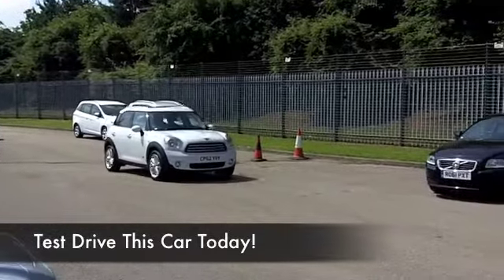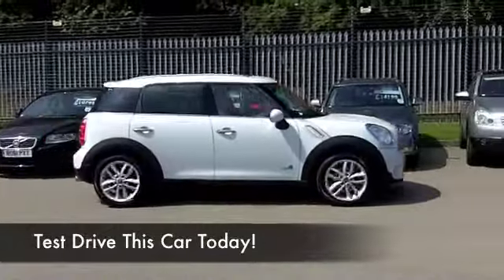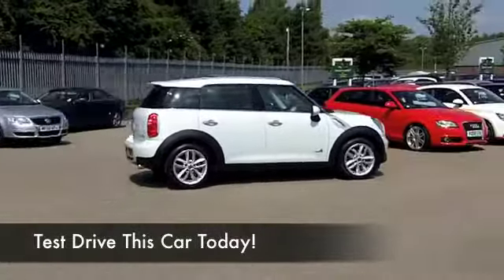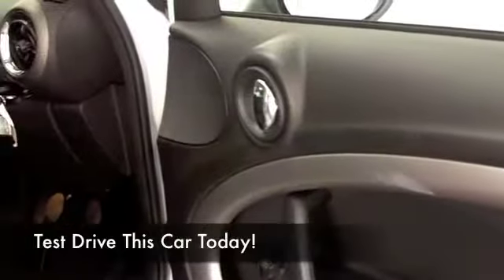Looking good in pepper-white. This has only about 6,000 miles on the clock, so not a lot to worry about there. Get inside, it's the same funky fare that you get from Mini, that blend of retro, but it's very modern at the same time, very comfortable.